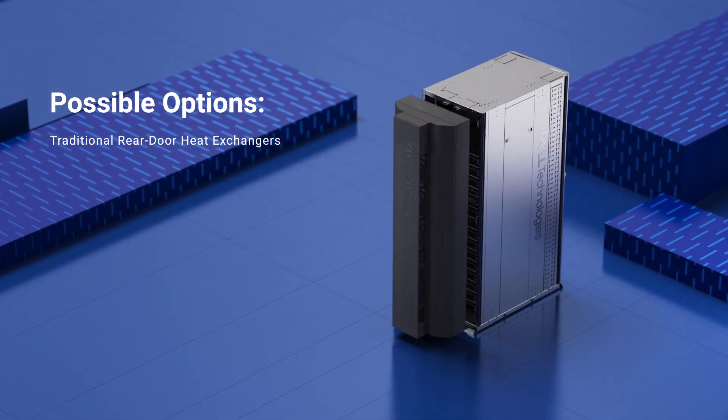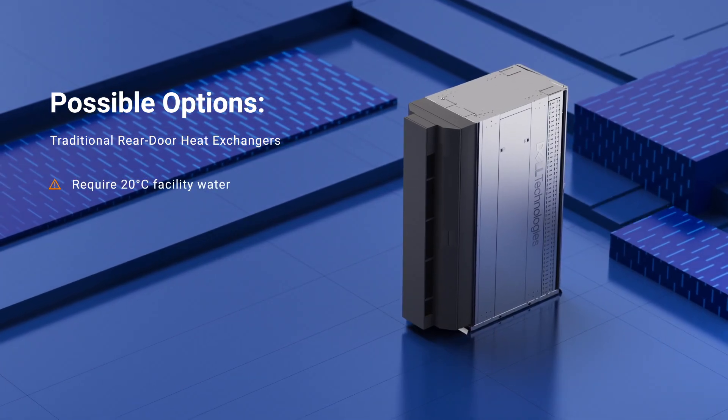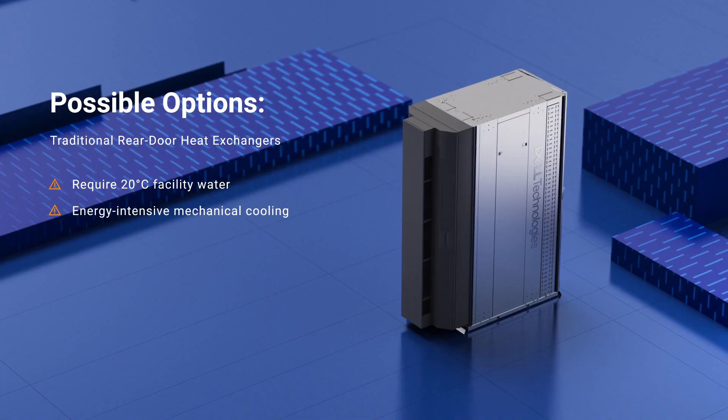A rack-level solution is to use rear-door heat exchangers, but they require 20 degrees Celsius facility water, relying on energy-intensive mechanical cooling.